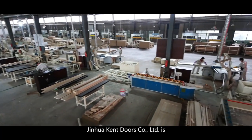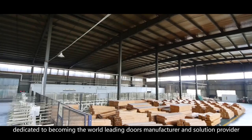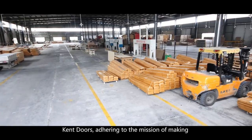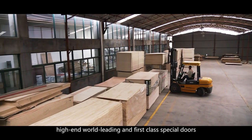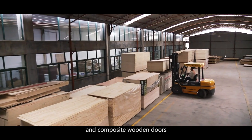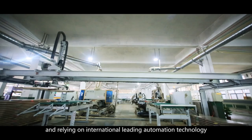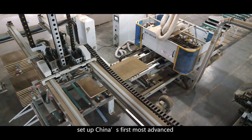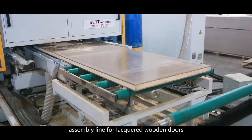Jinhua Kent Doors Company Limited is dedicated to becoming the world's leading doors manufacturer and solution provider. Kent Doors adheres to the mission of making high-end, world-leading, first-class special doors and composite wooden doors. Relying on international leading automation technology, it has invested heavily to set up China's first most advanced assembly line for lacquered wooden doors.